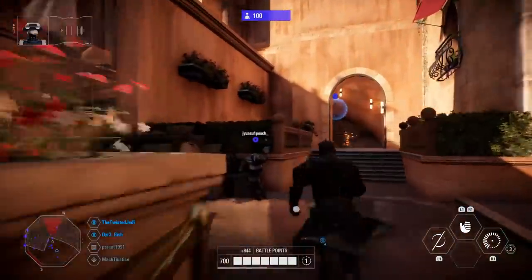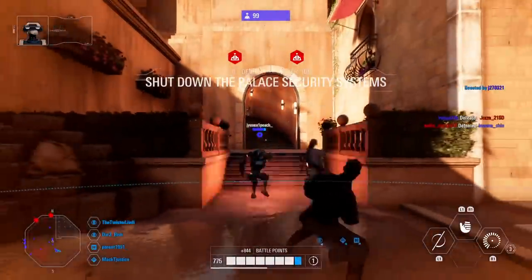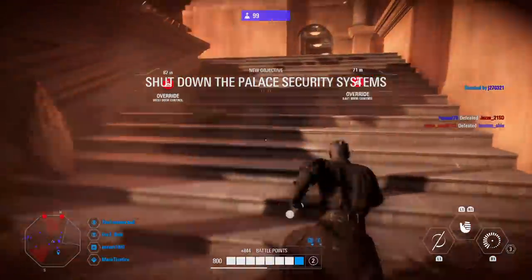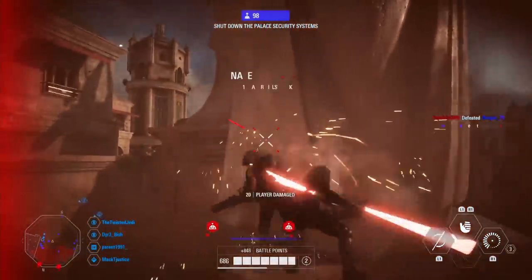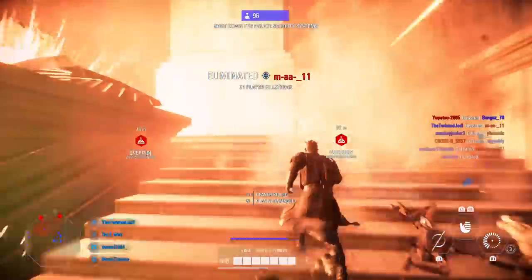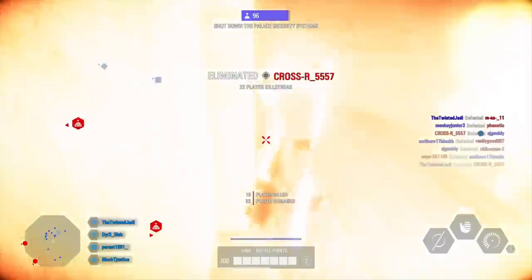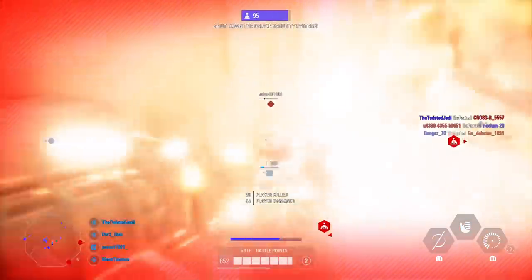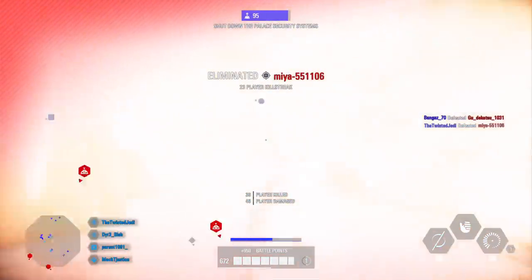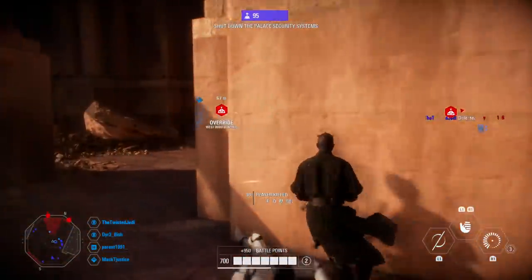Hey guys, welcome back to the channel for a quick Battlefront 2 news update. I won't be dragging this video out past 10 minutes — it's just going to be a quick short one because we got a cool bit of news, or a tease, that I wanted to cover. Be sure to drop a like on the video and subscribe if you are new for more Battlefront 2 videos in the future.